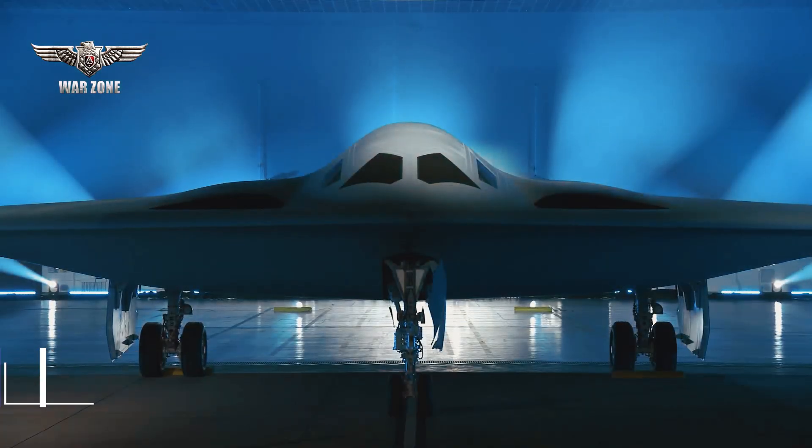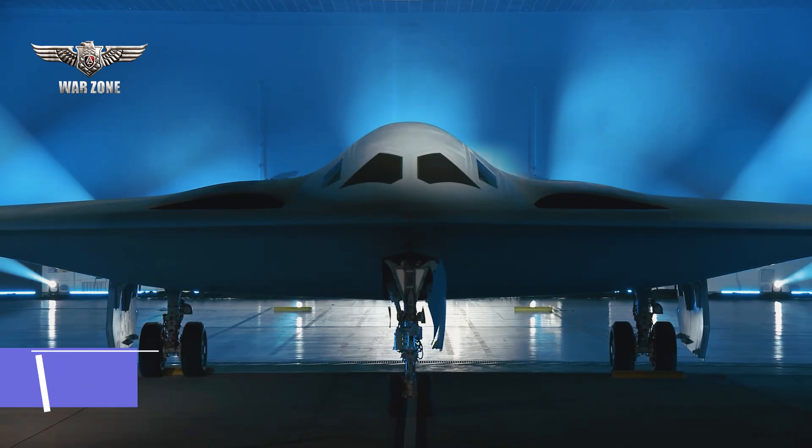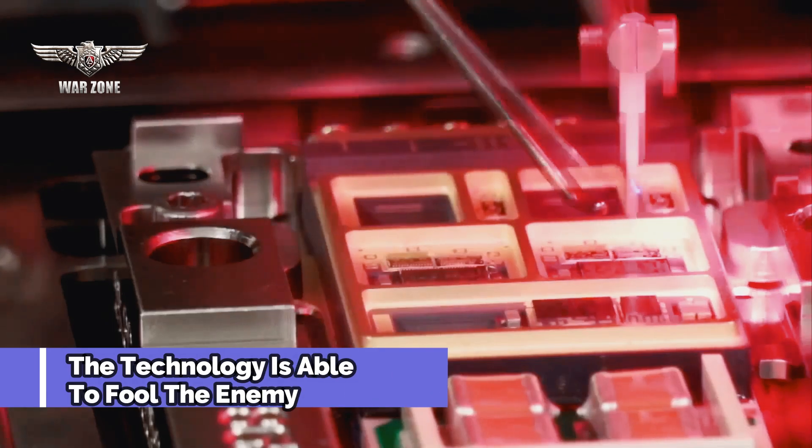The B-21 Raider bombers are claimed to use advanced materials that make them more difficult to detect. The new technology will be able to deceive enemy radars.